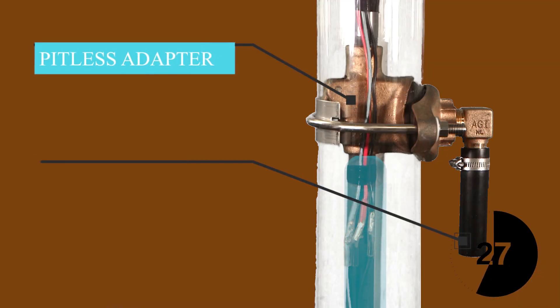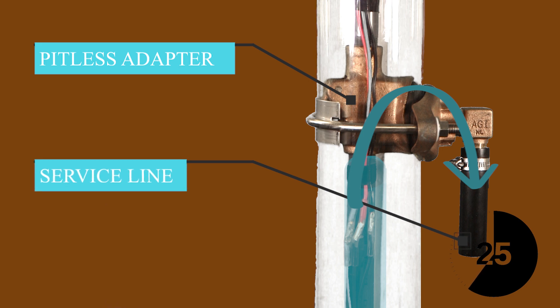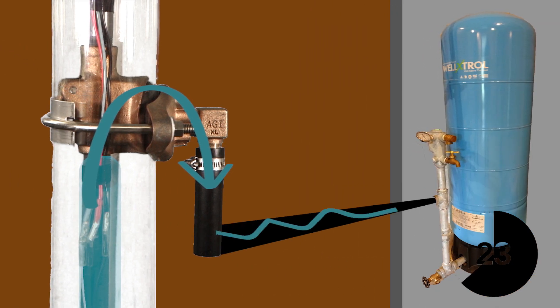That's called a pitless adapter. Through a pipe called a service line, into a pressure tank — yours might be in the basement or closet. This tank keeps the water pressurized, and when you turn on your tap in the kitchen or bathroom, the pressure drops in the tank. That's how Wellard knows when to pump more water.